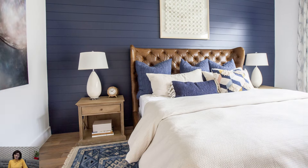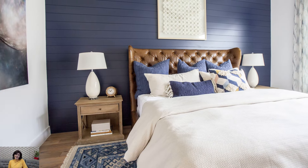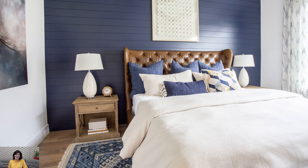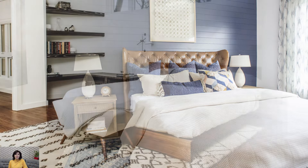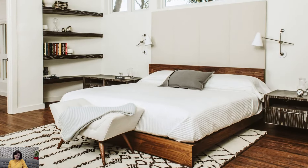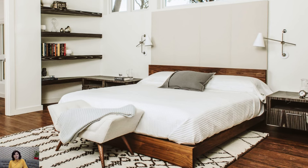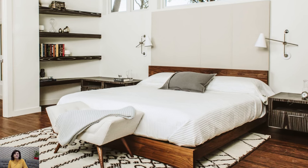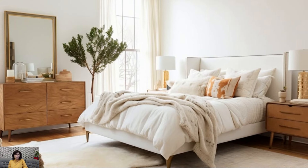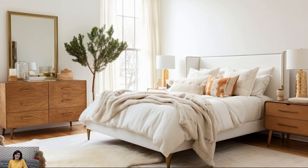Neutral Color Palette: Stick to a neutral color palette with warm, earthy tones like walnut brown, teak, mustard yellow, olive green, or burnt orange. These colors were popular during the mid-century era and add warmth and depth to the space. Consider painting the walls in a soft white or light gray to create a clean backdrop for the furniture and decor.